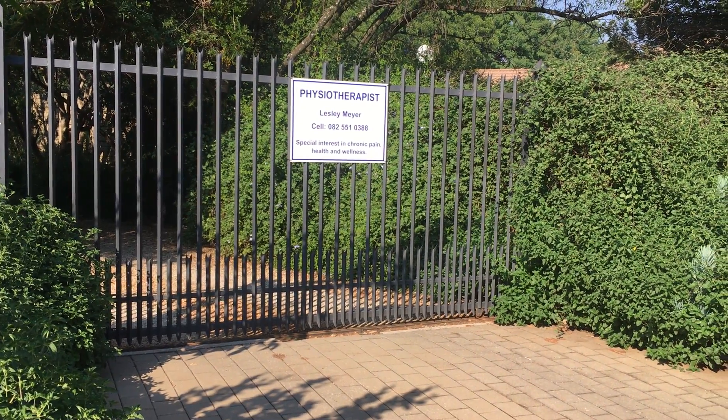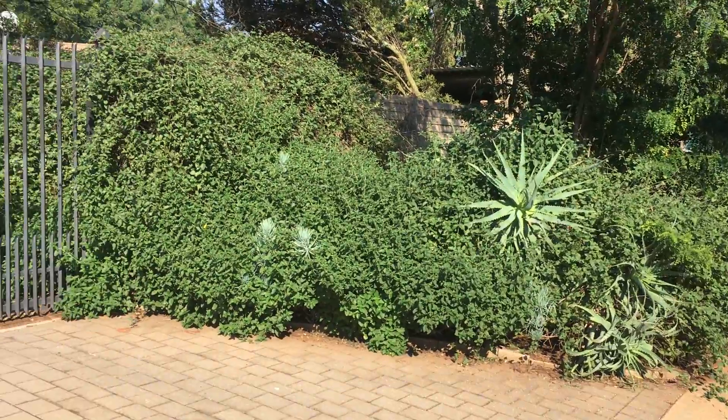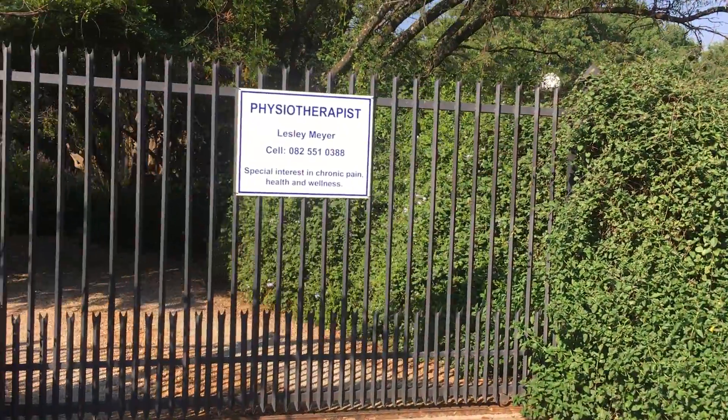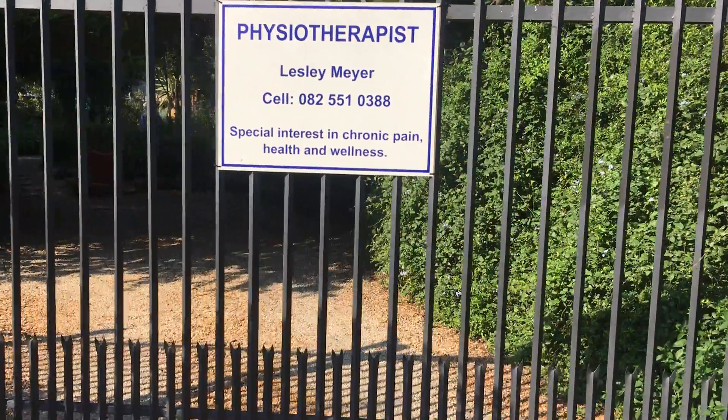Good morning viewers, today we're just going to show you the entrance to the physiotherapy practice. You can see it's all nice and lush out here — it's now summertime and we're going to give you a tour of what the garden looks like and what the entrance looks like to my practice.